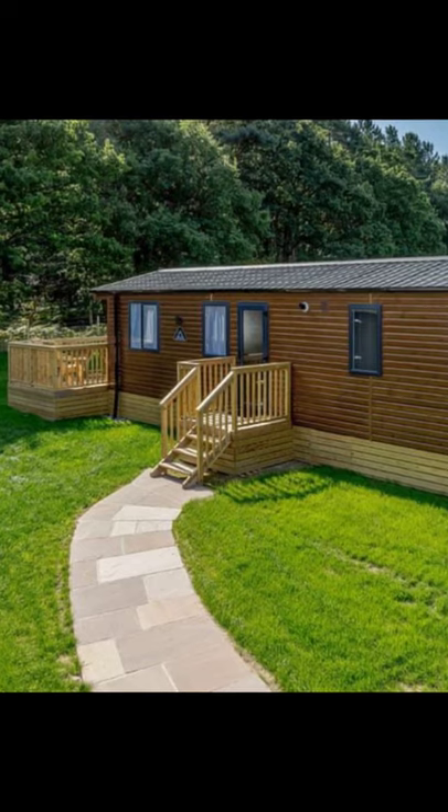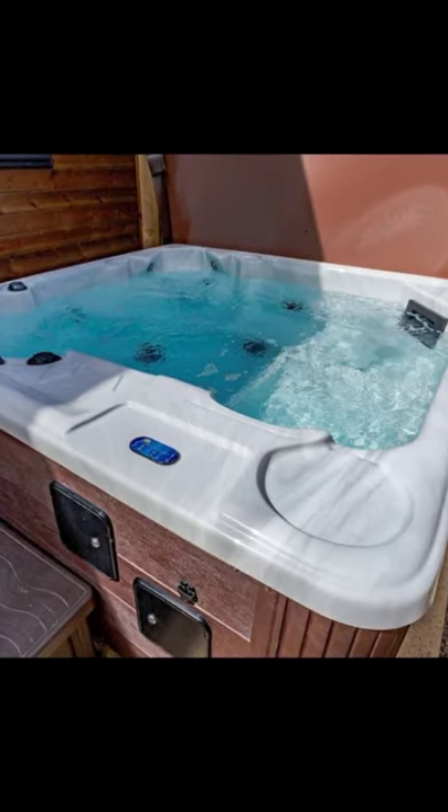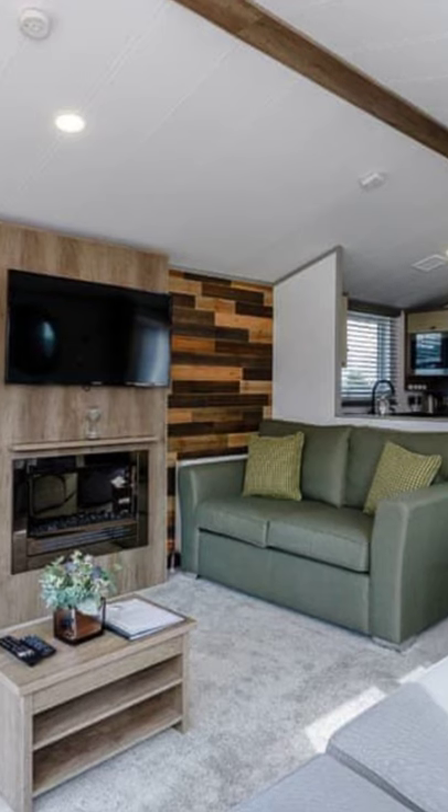Good day and welcome back to another episode of Hygge House. Today we're going to talk about this contemporary and stylish 12 feet wide holiday home in Nottinghamshire, United Kingdom.